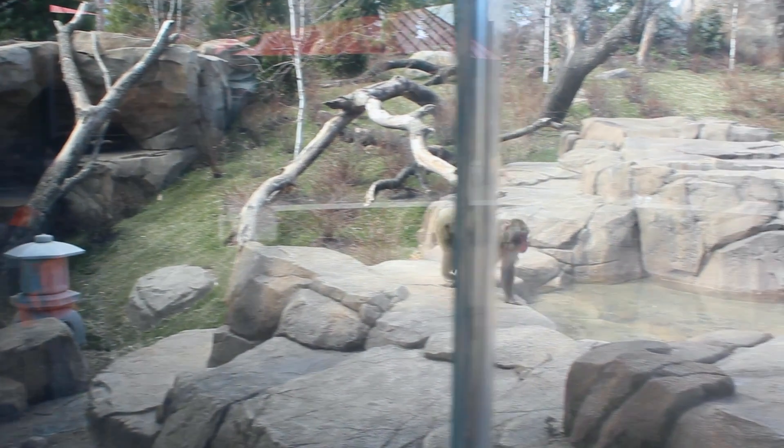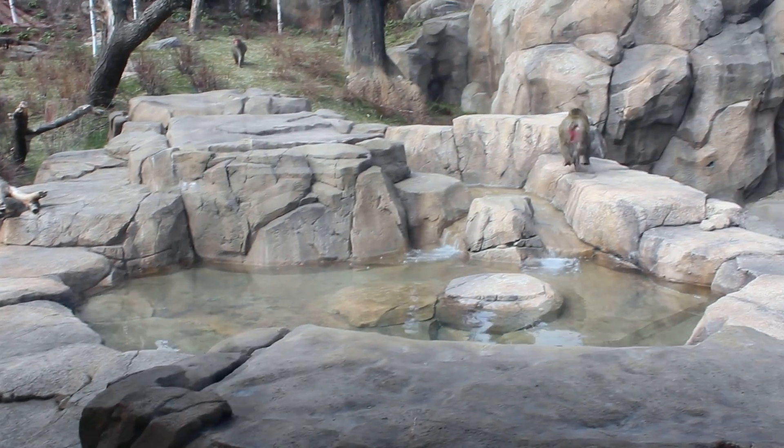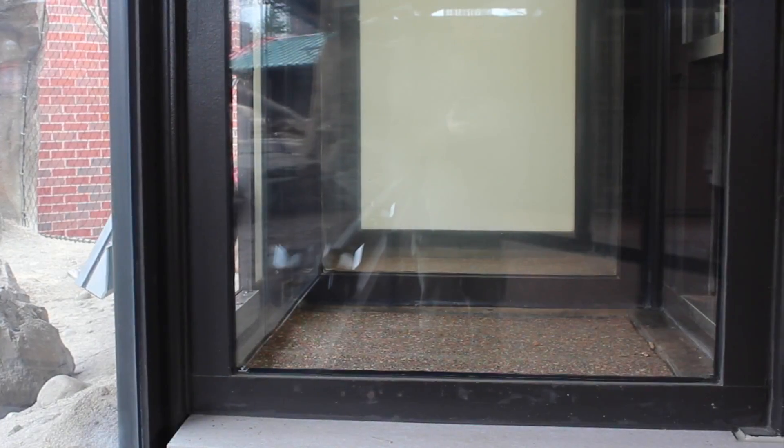One of the really interesting facets of the design of Regenstein Macaque Forest is the fact that we've got research components built in. We're really going to be one of the most extensive zoo-based research programs on this species specifically.